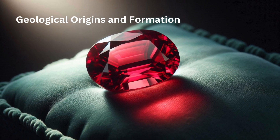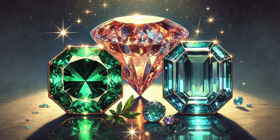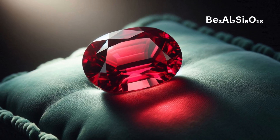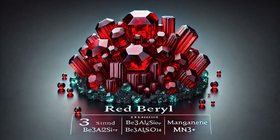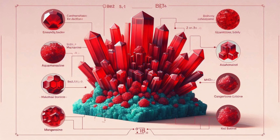Red Beryl belongs to the Beryl family, which includes other well-known gemstones such as emerald, aquamarine, and morganite. Its chemical composition is Be₃Al₂Si₆O₁₈, and its stunning red hue is primarily attributed to trace amounts of manganese (Mn³⁺). The formation of Red Beryl is a geological marvel, requiring a precise combination of conditions.